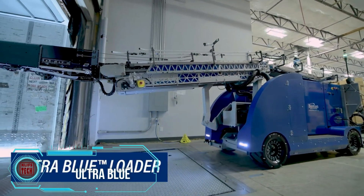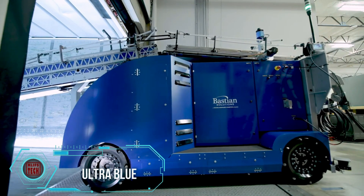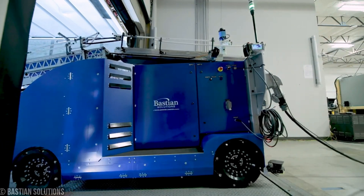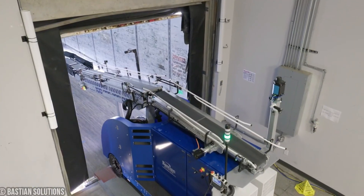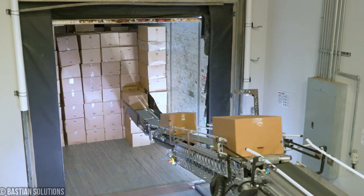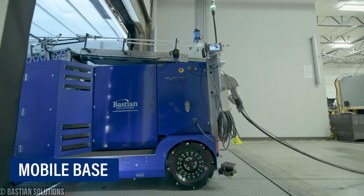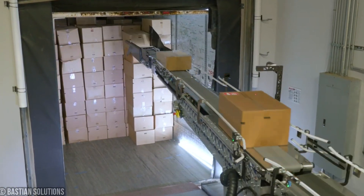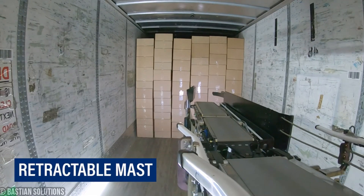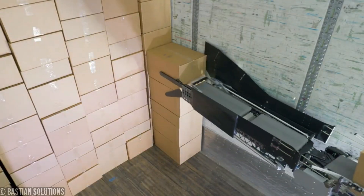Ultra Blue — picture a bustling warehouse with trucks coming and going and loads of boxes needing to be loaded efficiently. Enter the Ultra Blue truck loading system, your knight in shining automation armor. This ingenious robotic solution takes the hassle out of truck loading with its articulated conveyors that smoothly handle the entire process from receiving to placement. Say goodbye to pallets and forklifts — Ultra Blue does it all without breaking a sweat.